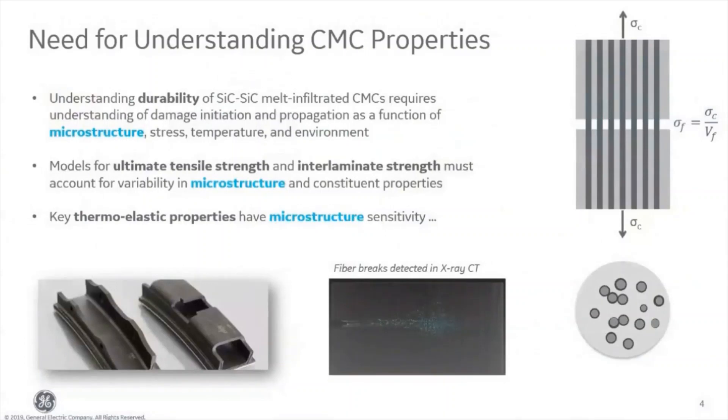Our second example comes from our ceramic matrix composite, or CMC, supply chain. These materials are important because they represent the next step in fuel efficiency for aircraft engines. GE has built a $1.5 billion supply chain in CMCs, and we have now made over 30,000 LEAP shrouds — LEAP being one of the main GE engines selling today. Looking forward, the upcoming GE9X engine is going to have combustion liners, shrouds, stage one and stage two nozzles all made of CMCs. It is critical that we understand the materials properties while making all this high-volume CMC in production. We have developed machine learning-based microstructure property models that can predict aspects of these materials like durability, ultimate tensile strength, interlaminate strength, and other thermal elastic properties.